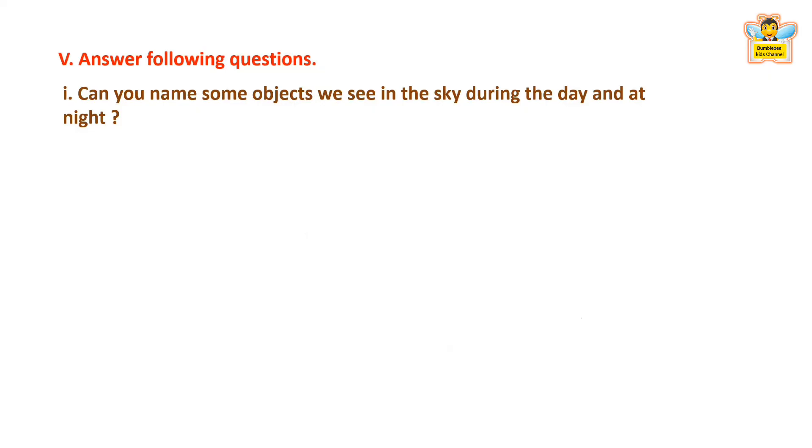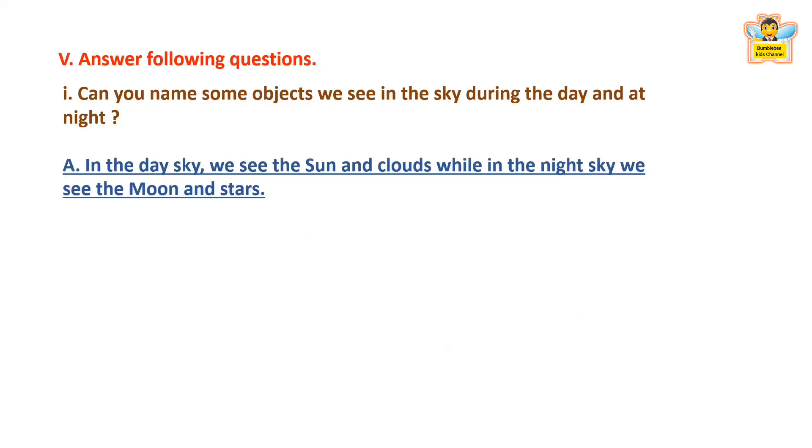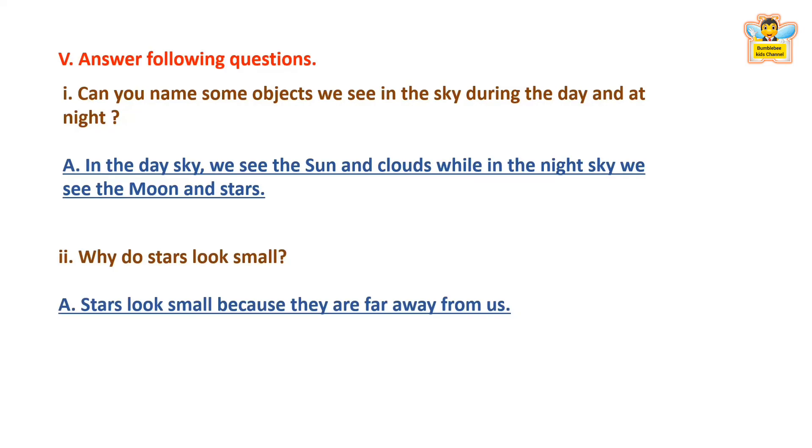Answer the following questions. Can you name some objects we see in the sky during the day and at night? In the day sky, we see the sun and clouds, while in the night sky, we see the moon and stars. Next question: Why do stars look small? Stars look small because they are far away from us.